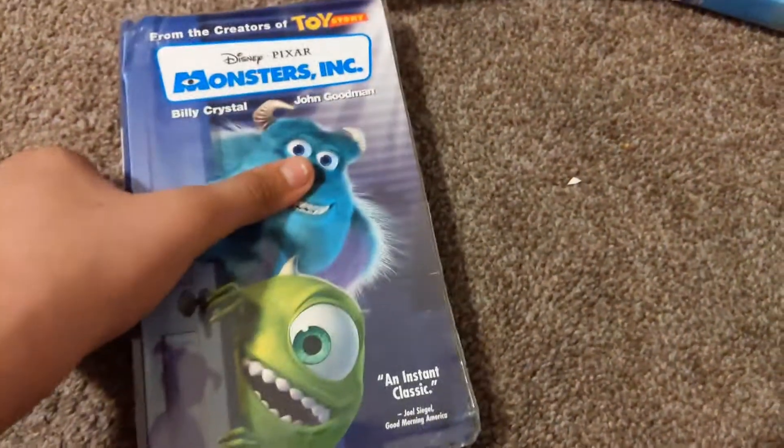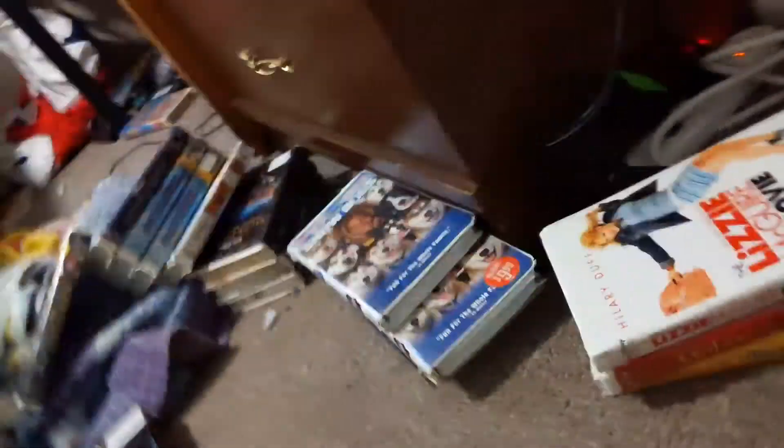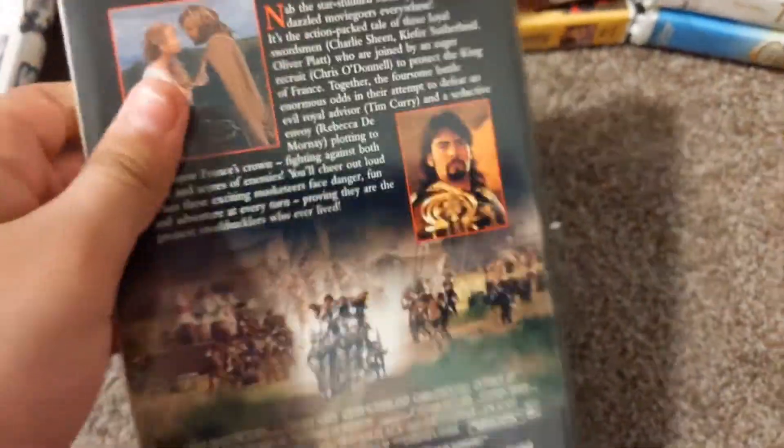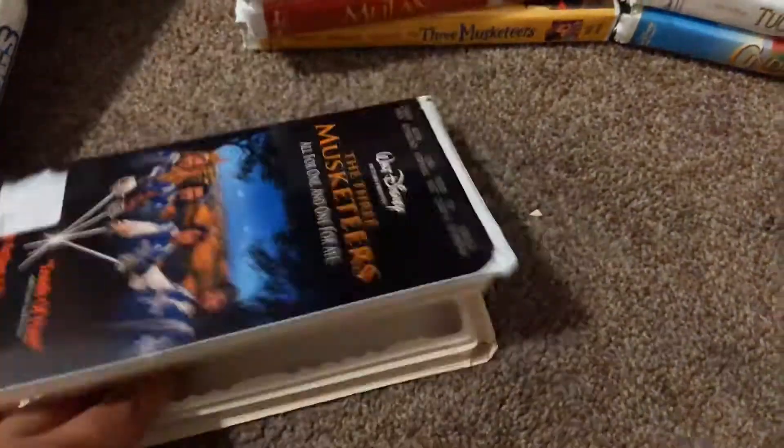I told you to get the DVD sometime, because this has different trailers for Disney Pixar movies, so I'm going to keep the tape. Next tape, guys, is the 1996 Features of the Dream Basketeers. June 6, 1996 — the print date.